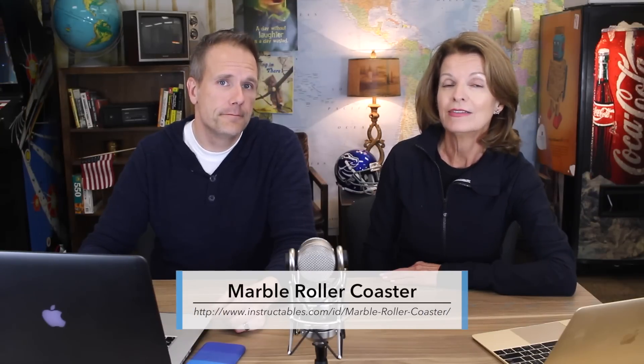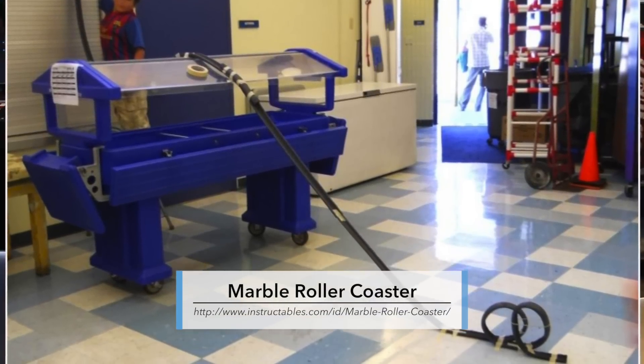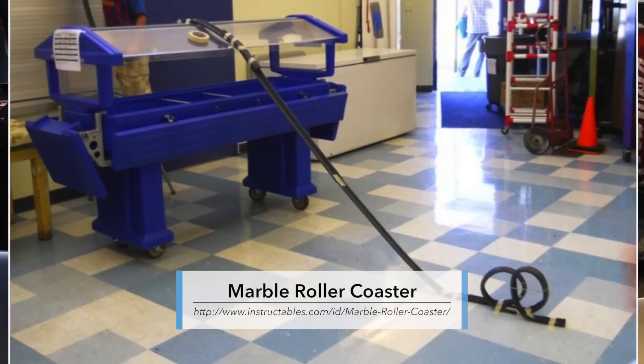How about building a huge marble roller coaster in your classroom? Students would love it, and at the same time they'll learn about principles of physics. Here's a picture of one classroom set up with a marble roller coaster — almost like a Rube Goldberg machine. I used to look at one called the Gravitram at the Oregon Museum of Science and Industry when I was growing up — it was really cool.